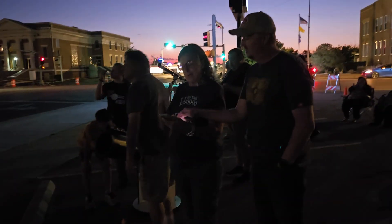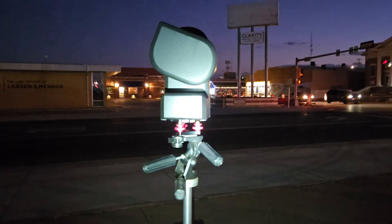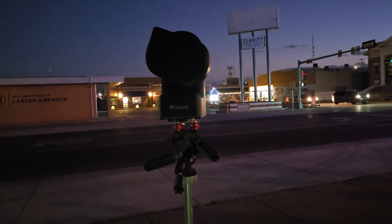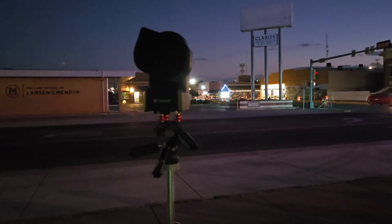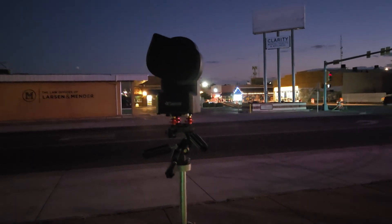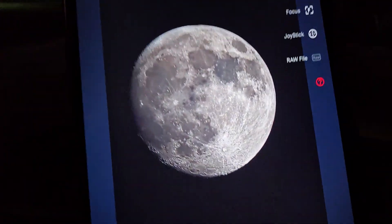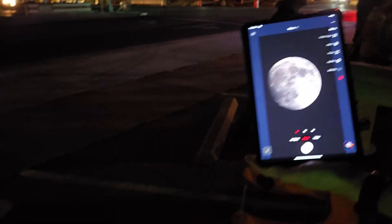This is Steve, one of our club members. This is his Sea Star automatic scope, where the image will be displayed either on a tablet screen or a phone screen — it's a phone app controlled scope. He's got an image of the moon on his tablet. A little bit shaky because of the wind, but a very clear image.